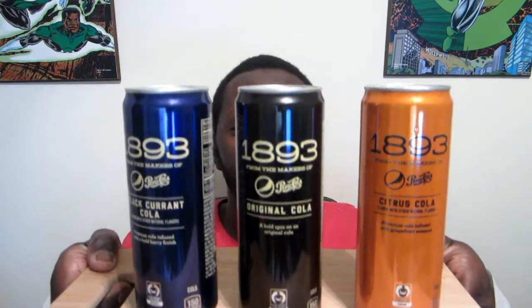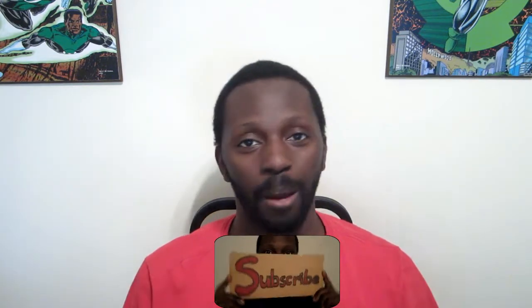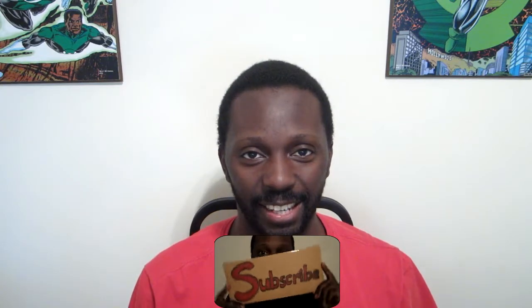I'm gonna take you back to the past with some fancy colas and nice cans. Yo bruddas, you're at home with the geek. I'm Mark aka the little black dude. Welcome to another of my eating challenges slash taste test videos. If this is your first time seeing one of these, you're gonna want to subscribe because I do these from time to time as well as a number of other ridiculous things here.